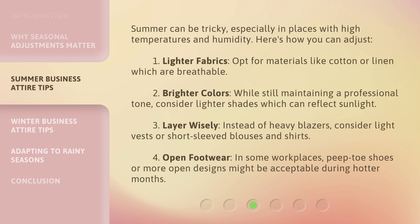Third, layer wisely — instead of heavy blazers, consider light vests or short-sleeved blouses and shirts. Fourth, open footwear: in some workplaces, peep-toe shoes or more open designs might be acceptable during hotter months.